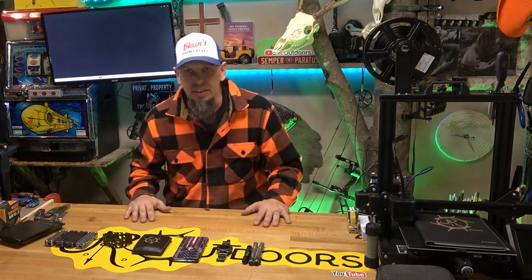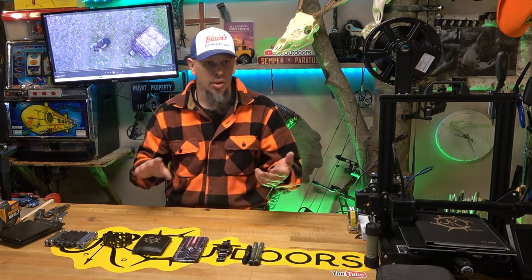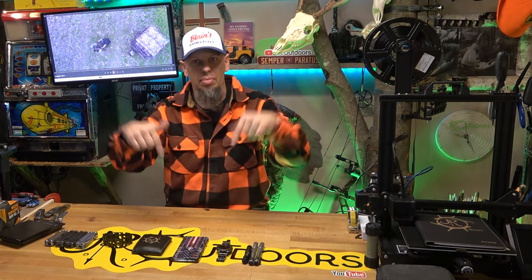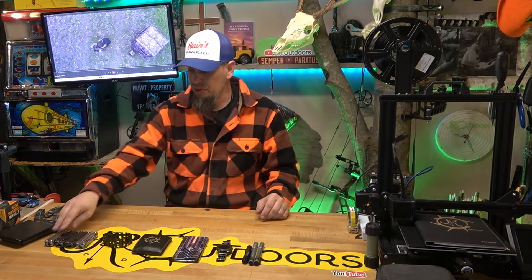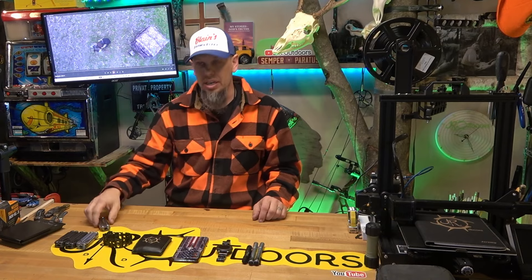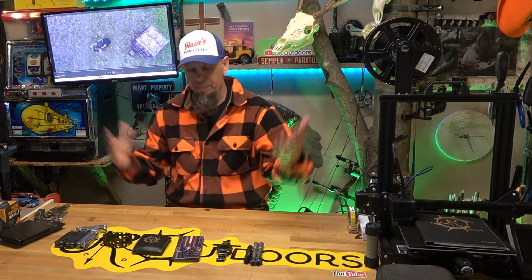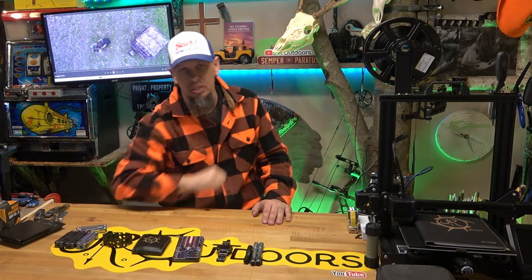So there you have it — my five everyday carry items. We're not even gonna get into firearms; that depends on what day, where I'm going, and what I'm doing. Let me know in the comments what you're carrying in your pockets every day. If you're not carrying a Leatherman, what are you carrying — a pocket knife, another brand multi-tool? Do you carry a flashlight or are you just relying on your phone's flashlight? Let me know in the comments. As always, thanks for sticking around and we'll see you next time.